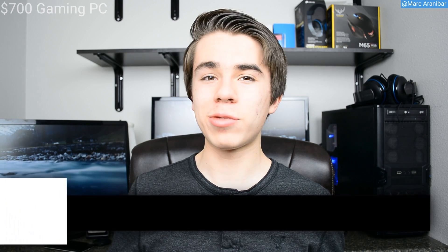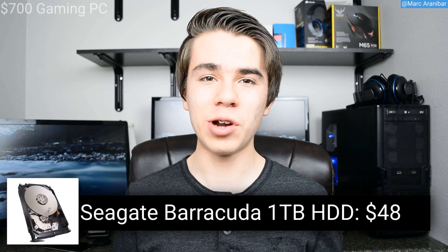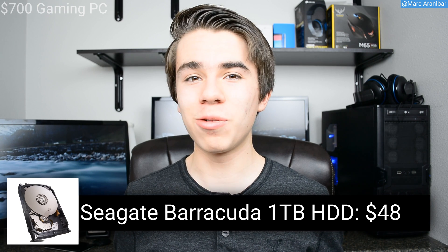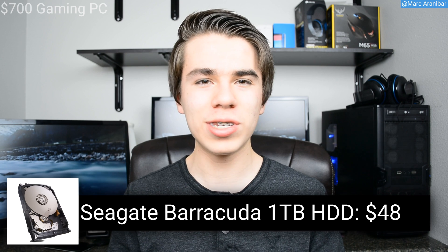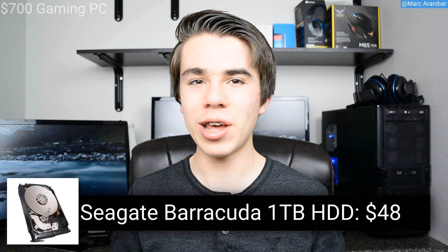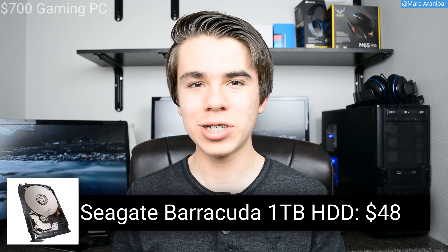For the hard drive I went with the Seagate Barracuda 1TB hard drive. It's 1TB, it's $47, it operates at 7200 RPM, and has a 64 megabyte cache. It'll be really good for storing all your games, with load times of around 10 to 17 seconds depending on the game, and loading up the OS on this hard drive is quite quick too.